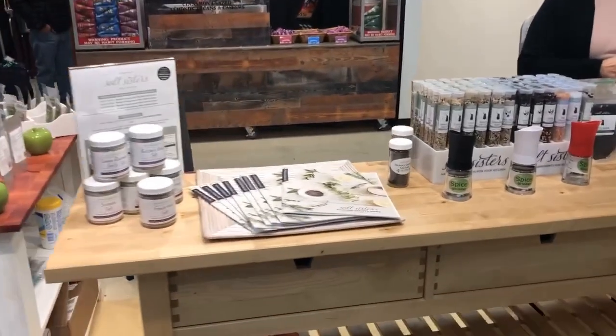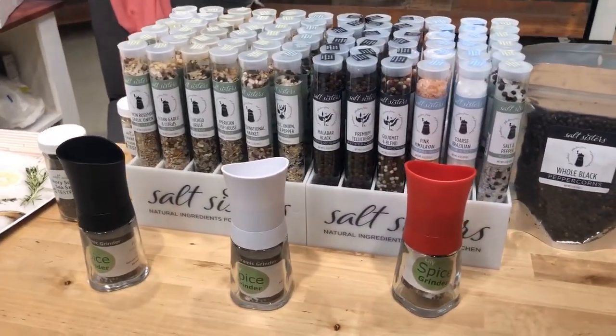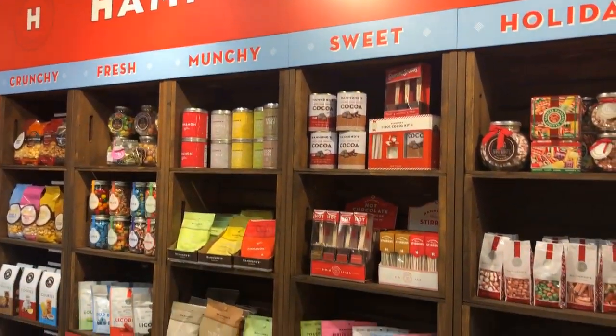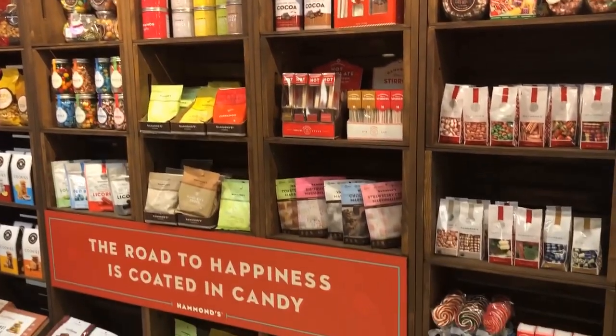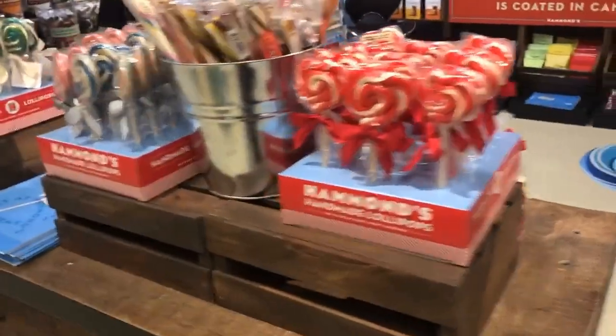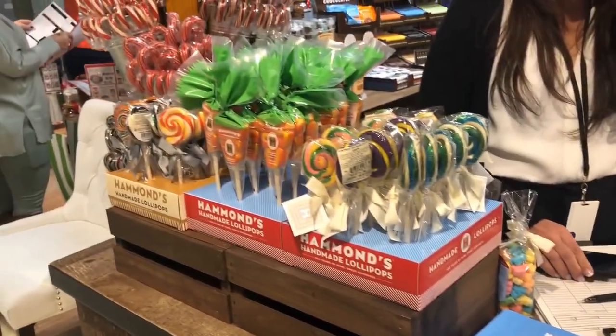Salt Sisters — you may find this in some gourmet shops. I have used this product for years. They have different flavors, and the Tuscan Farmhouse is my favorite. Hammond's Candy — they make the private label for Sur La Table and Williams-Sonoma. It's a very old fashioned look. Beautifully packaged. Hammond's Candies are fabulous.